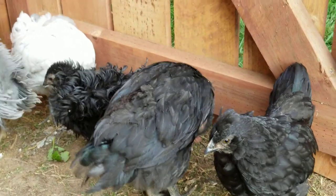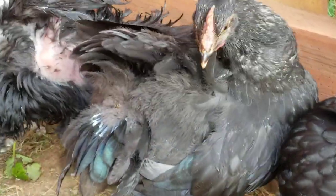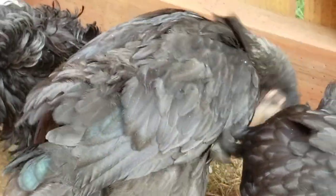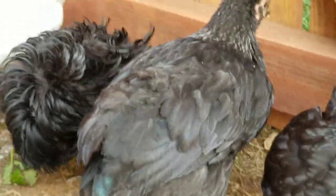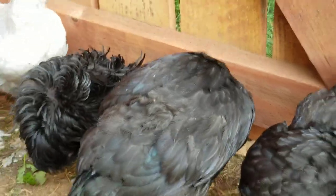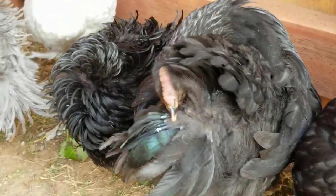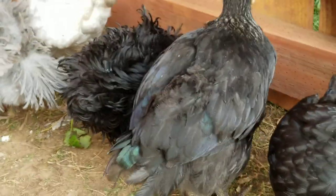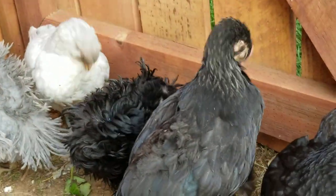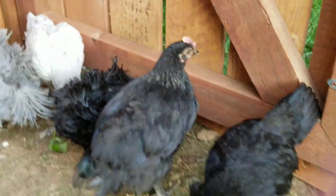That's how they try to stay dry — it coats their feathers. That was very interesting. I just saw that online the other day, and it's interesting that I'm noticing it now. She's rubbing her face on it, and it's just a natural thing.